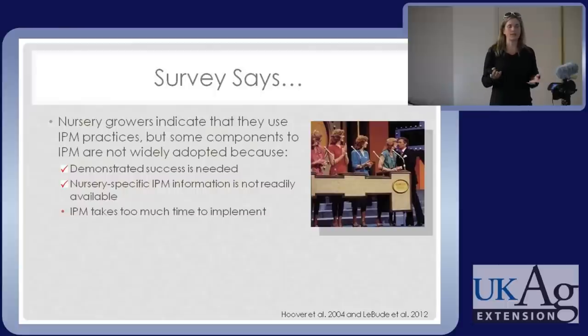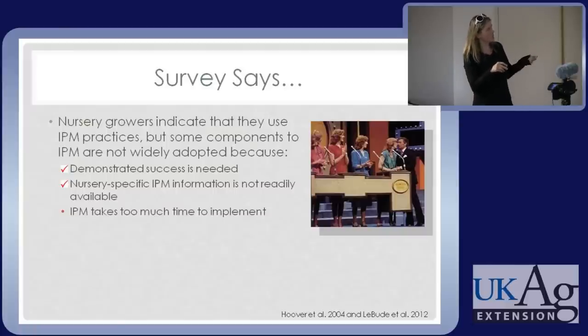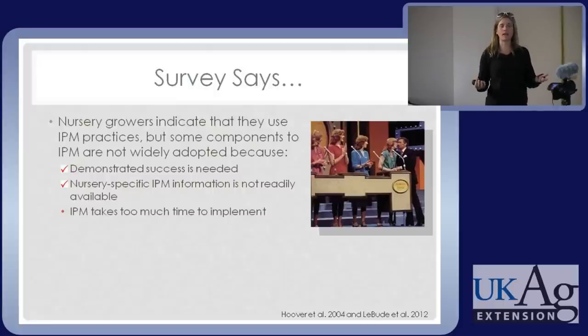We're getting ready to add rose rosette on knockouts because our pathologists have said they don't see a rose that doesn't have rose rosette now — it's their number one call and number one symptom in the diagnostic lab. Hopefully I've also knocked away this second myth: nursery-specific IPM information actually is available. We don't have every economic threshold, but there's a lot to go on that can make it easier and give you some peace of mind when implementing IPM.